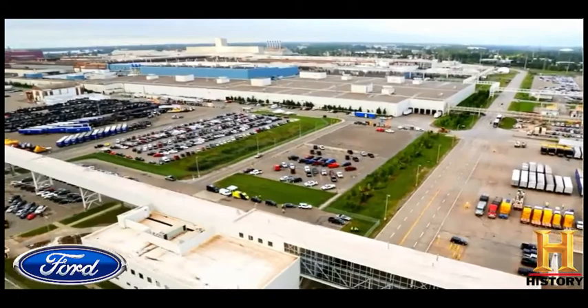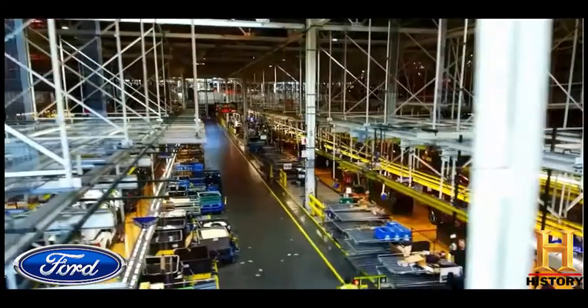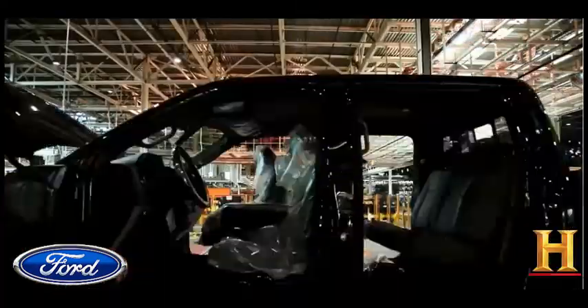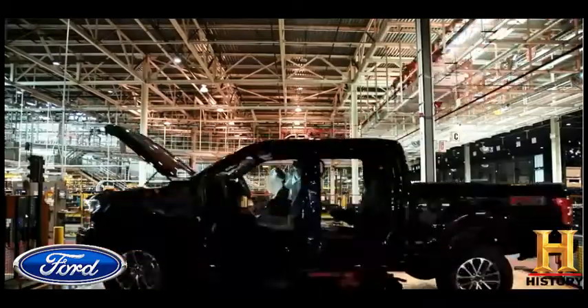At Ford's River Rouge Complex, 7,500 employees work around the clock, building the truck American consumers can't seem to get enough of.